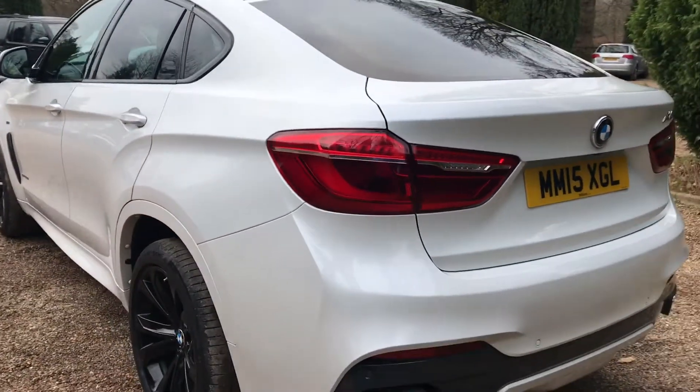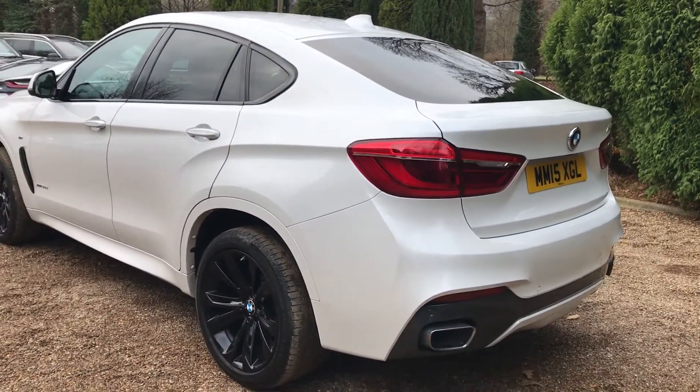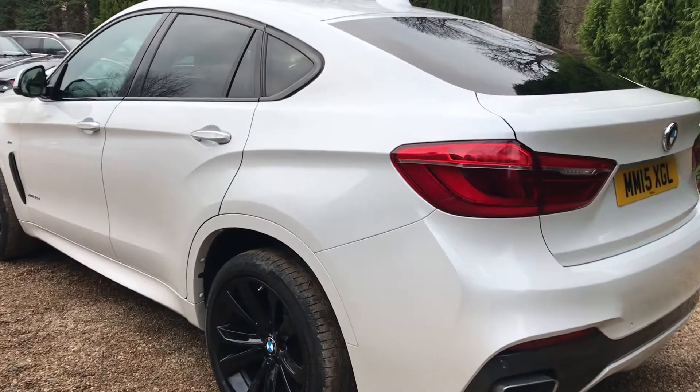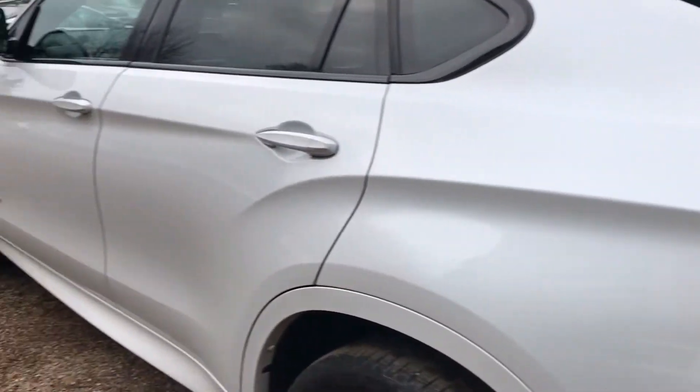Really nice around the back here, really nice modern styling. I love the way this line flows into the rear door.